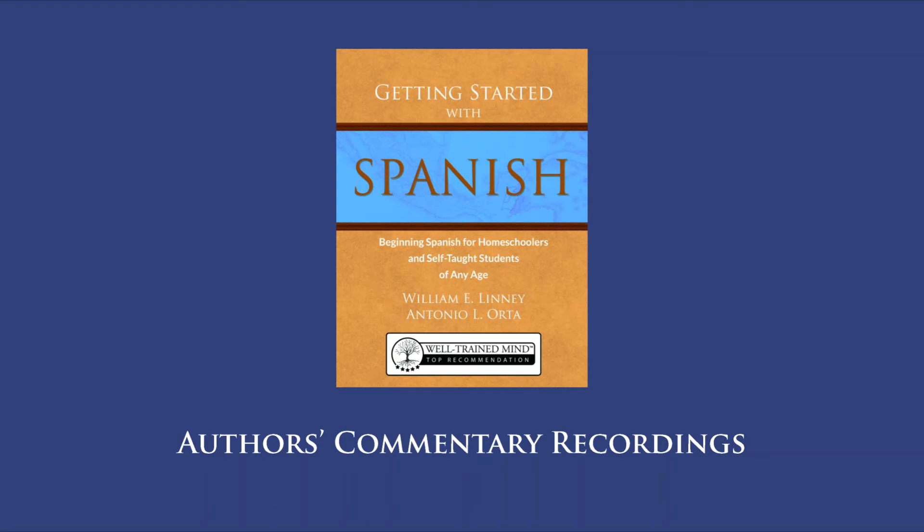Number four: The first word is vas — a verb in the second person singular meaning you go. It includes the word you and the word go all in one word. Since this is a question, we'll translate vas as do you go? Al means to the, because it's a combination of a and el. Banco means bank, and todas las semanas means every week. So number four will say: do you go to the bank every week?